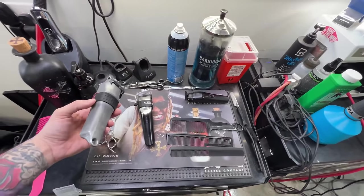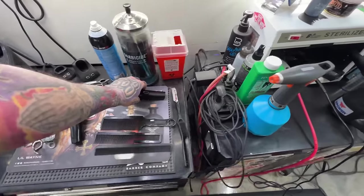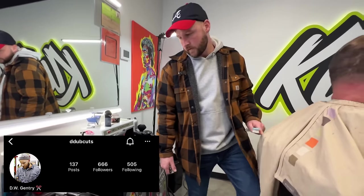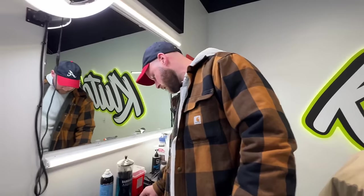All right guys, DW's got — what is this right here? Senior Ergo Evo. So I'm doing a little segment on what everybody's using and what their favorites are. One clipper, one trimmer, one shaver — what are you using and why? What's the go-to right now?